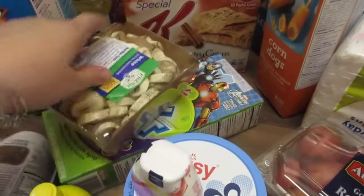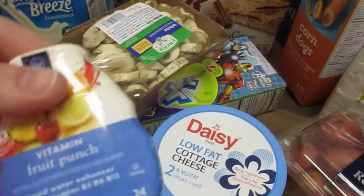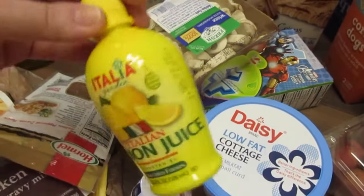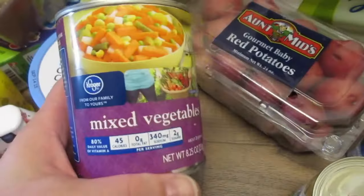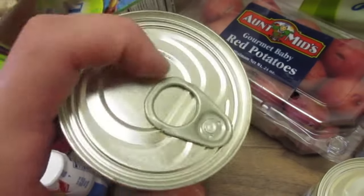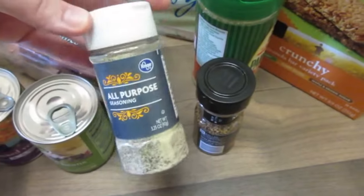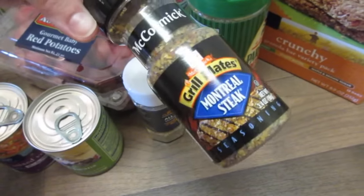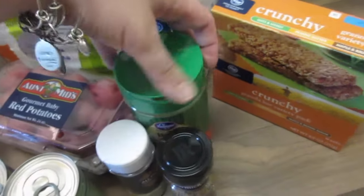We got these vitamin drink mix things — these are the Kroger versions: fruit punch, strawberry watermelon, and raspberry lemonade. I picked up some lemon juice for cooking and also some cottage cheese. I got these mixed vegetables and I got the kinds with cans that pop open because we don't have a can opener here — so green beans and mixed vegetables. I got a couple of spices: this all-purpose seasoning and the steak seasoning that we like to use. I also got some parmesan for Italian meals.